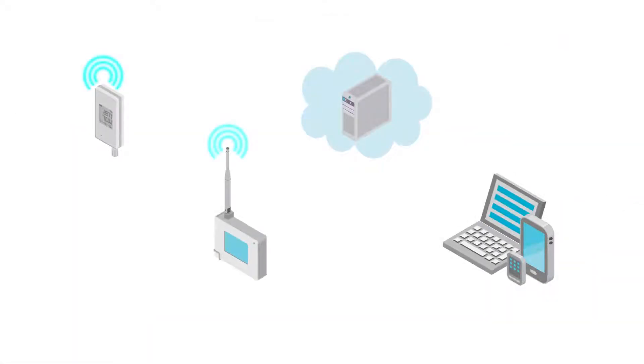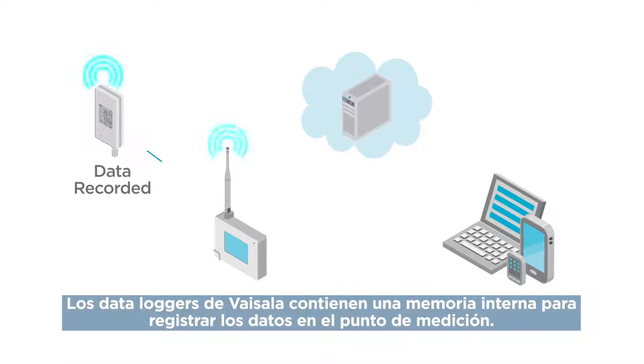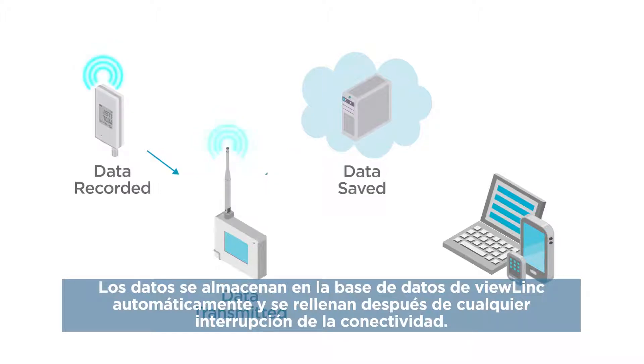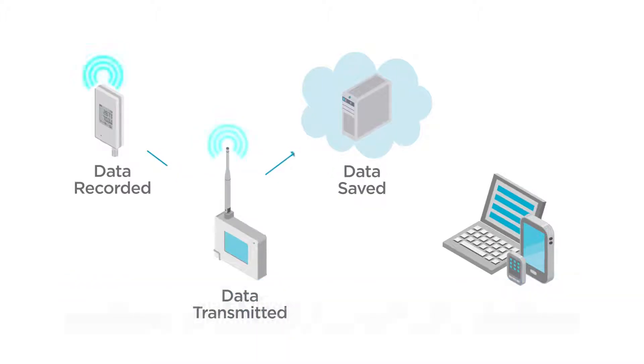Vaisala data loggers contain onboard memory to record data at the point of measurement. Data is saved to ViewLink's database, with automatic backfill after any network interruption.